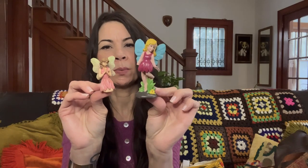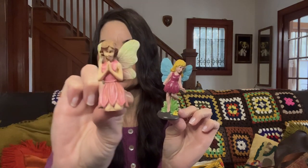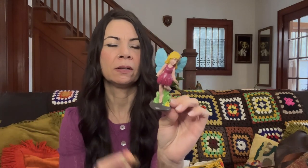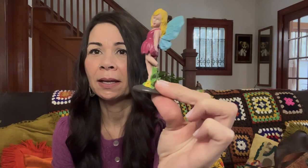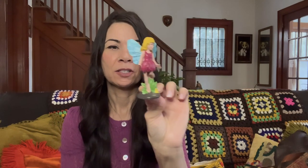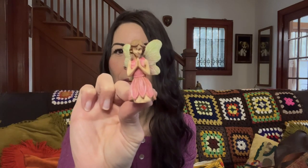These little fairies were in there as well. This one is in really nice condition — she is really cute, made of resin or hard plastic. This one unfortunately has a broken hand and a broken leg, so she will have to get redonated. The nice one I will probably put in a package as a free gift with purchase.